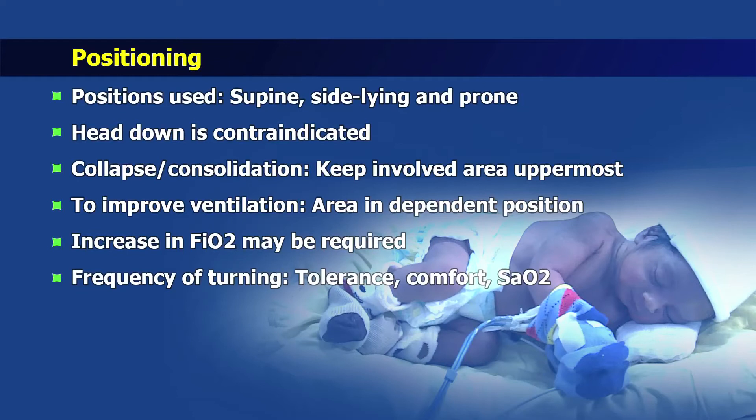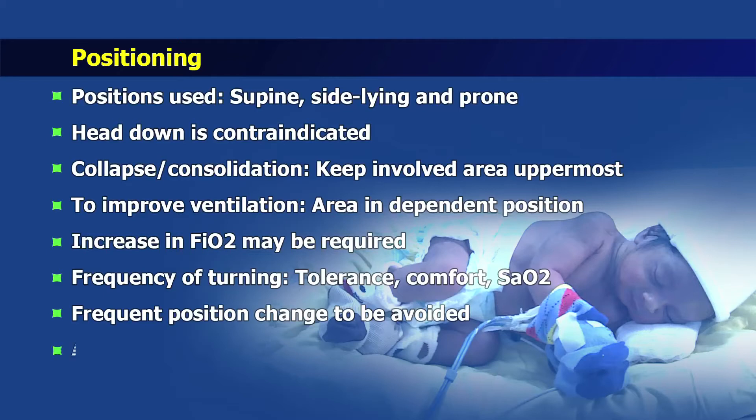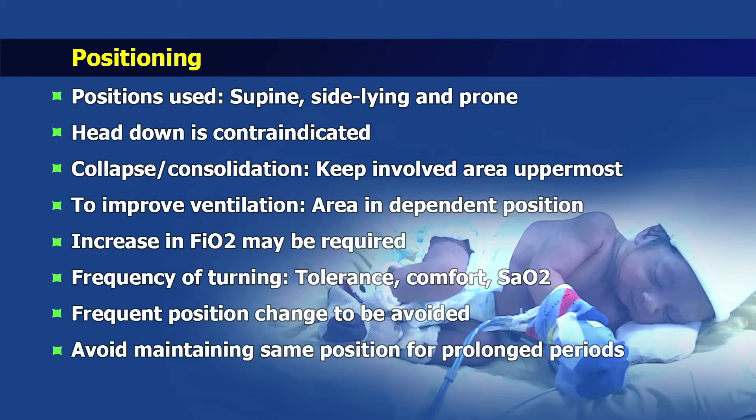The frequency of turning the baby will be in line with the baby's clinical status, that is the changes in chest x-ray, tolerance or comfort of the baby as well as observations including gases and saturation. While frequent position change is to be discouraged, care must also be taken to avoid leaving the infant in one position for prolonged periods of time.